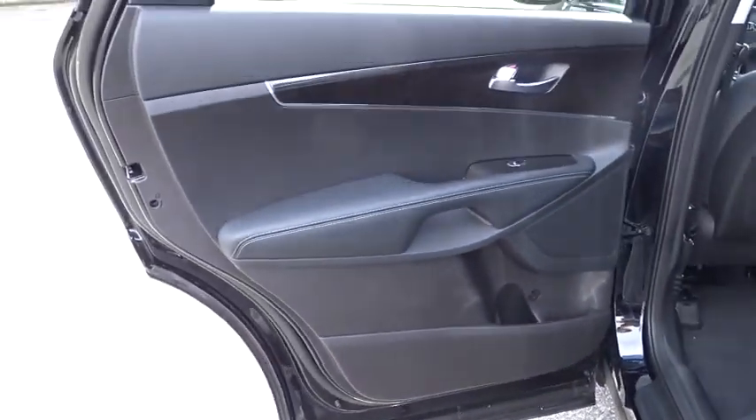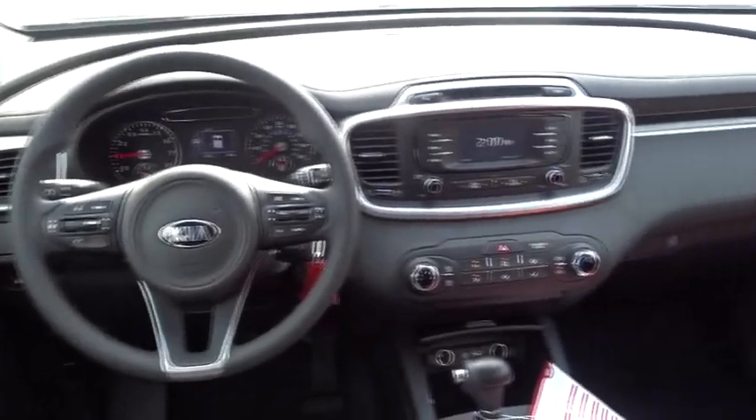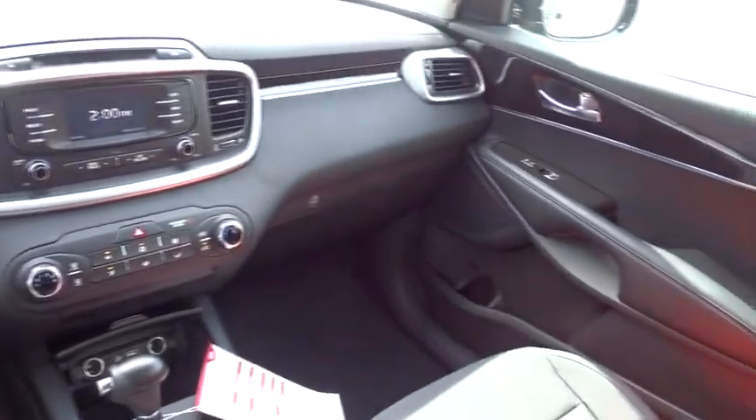Aluminum wheels, cruise control, hard disc drive media storage, rear defrost, front wheel drive, AM FM stereo radio, MP3 player, CD player, bucket seats.